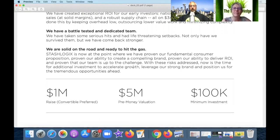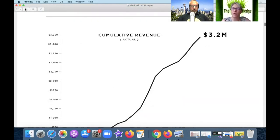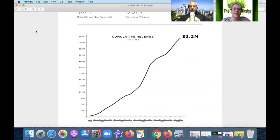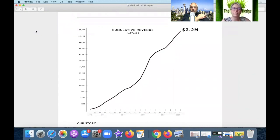They've raised a million in preferred convertible notes, pre-money valuation at five million, minimum investment of a hundred thousand. But they're not pre-money anymore — they have actual revenue of $3.2 million. Traditionally, a 10x return would put that at $32 million. I don't know if 'traditional' exists anymore.